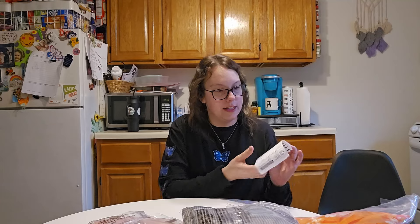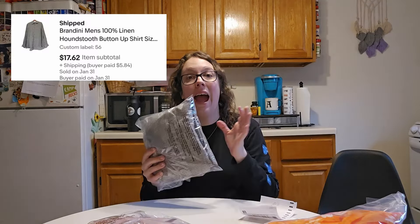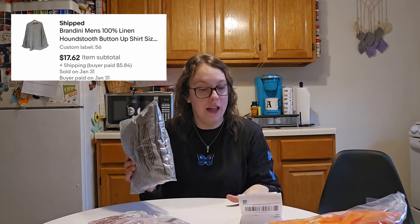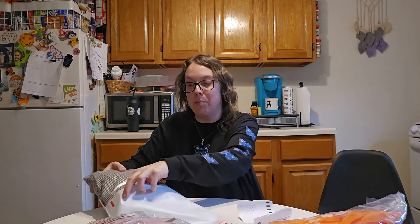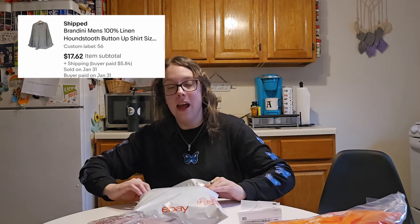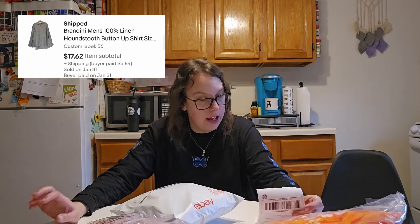This next piece was an eBay sale — it's a Brandy houndstooth button-up shirt, I believe it was linen. This item had just recently been delisted and relisted, which is what I was talking about earlier. This is just proof that it's so important to delist and relist stale items — delisting and relisting basically brings brand new listings to your closet. I've had this piece for about three months, recently delisted and relisted it using Vendoo. It sold for $17.62 on eBay, which was 30% off — I'm currently running a 30% off sale on my entire eBay store. I only paid $0.88 for this, so my net profit was $14.51.